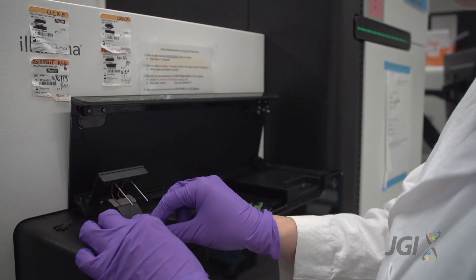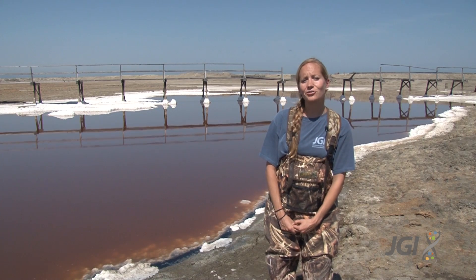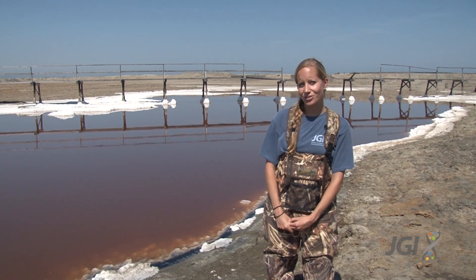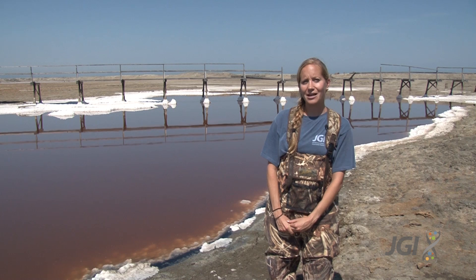We can then use those same exact soil cores and look at the DNA and the RNA of the microbes present in the below-ground soil. By coupling genomics with carbon dioxide and methane measurements, we're able to link microbial communities with their greenhouse gas production. Additionally, all of our data is made public and is available to other researchers who are interested in studying microbial diversity and global greenhouse gas cycling.